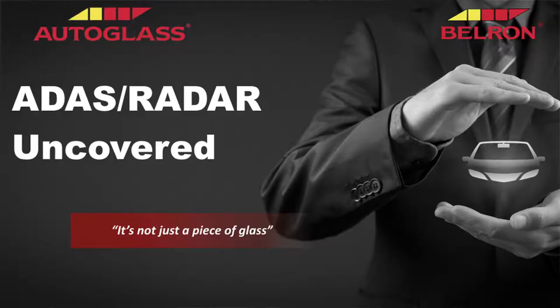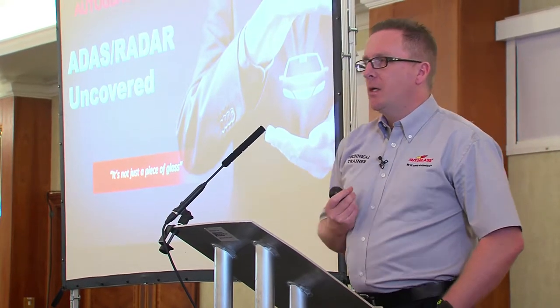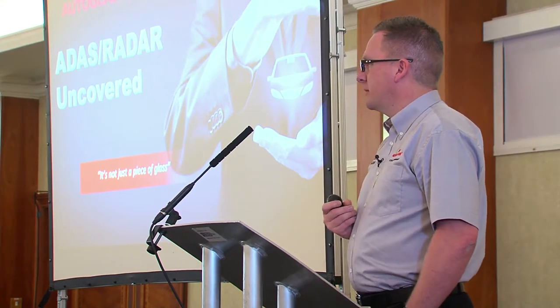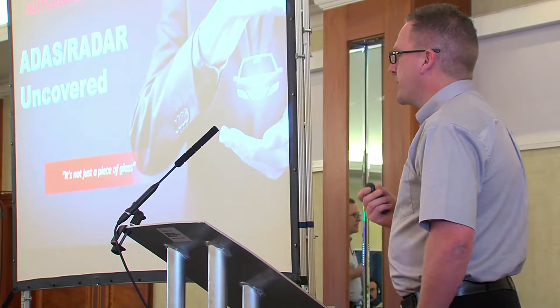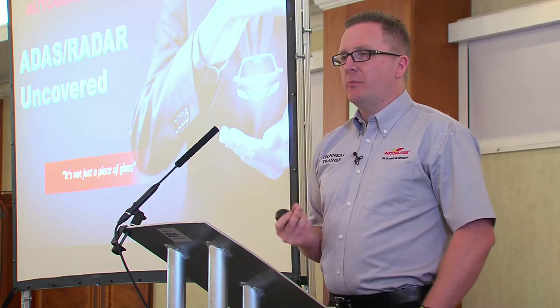I'm lucky enough to be able to talk about ADAS all around our business, and one of the first questions I ask any group is: what is ADAS? What is the definition of ADAS? Surely this is one key question that we need to understand. For me, ADAS is an array of sensors monitoring the environment around the vehicle.